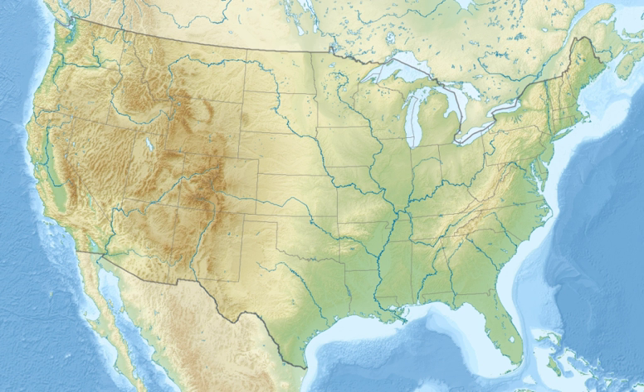Brazoria National Wildlife Refuge was established in 1969 and provides quality habitat for wintering migratory waterfowl and other bird life.